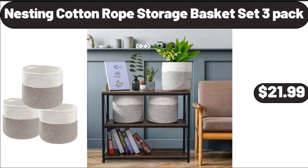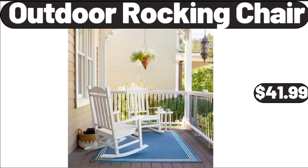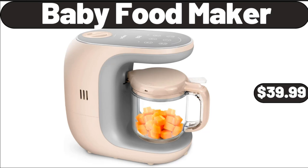Nesting Cotton Rope Storage Basket Set 3 Pack, $21.99. Round Glass Casserole Dish, $24.99. Outdoor Rocking Chair, $41.99. Baby Food Maker, $39.99.